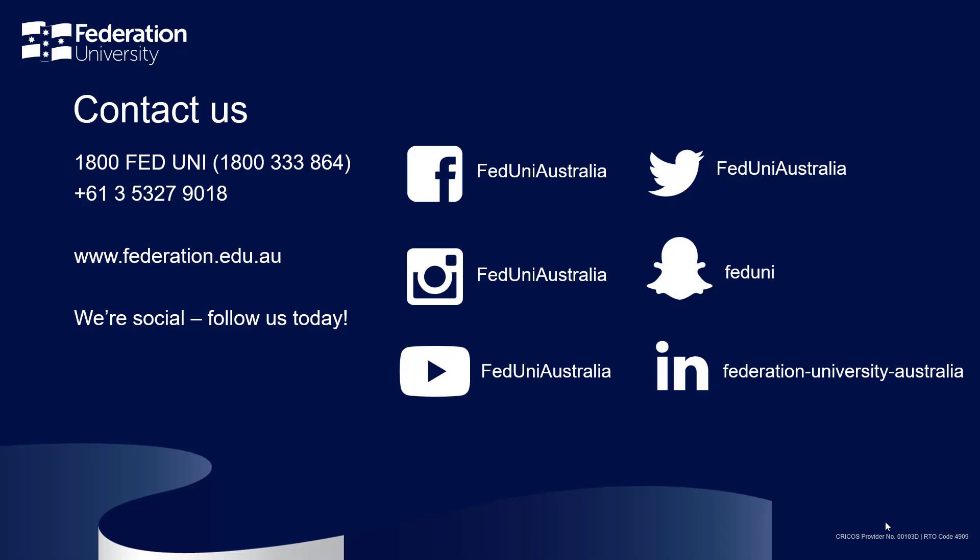Thank you, Greg. And thank you everyone for tuning into our webinar today. Please don't hesitate to contact us if you have any questions.